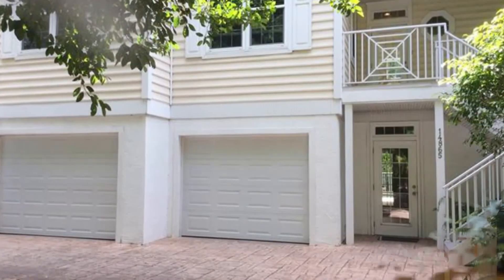John Hunt with Remax of the Islands is sharing with us this island home with an ideal location. Hi Annie, it's good to see you again. Welcome to 14865 Captiva Drive here on Captiva Island, very close to right downtown the village area of Captiva.